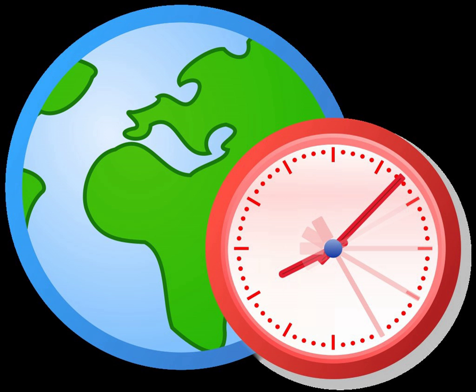The most diffuse transiting planet known is Kepler-12b, which has a density of only 0.111 g per cc.